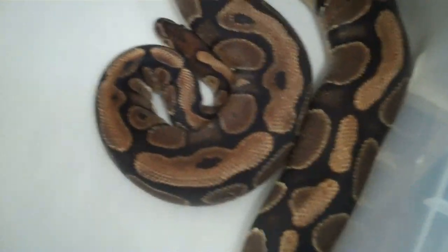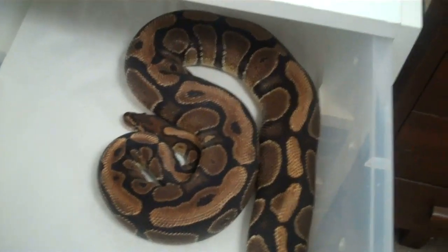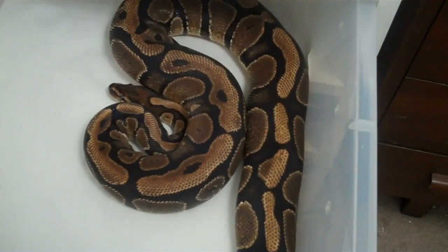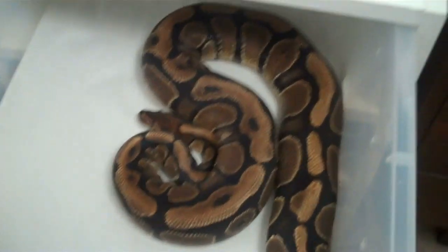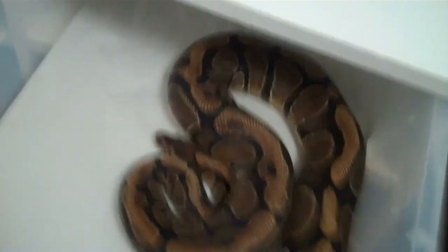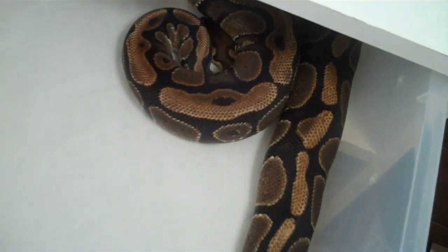Here's the female that laid the first clutch of this year. As you can see she's putting on good weight, putting her weight back on fast. I bred her to a Mojave and she gave me seven good eggs, which are the eggs I candled in my last video.